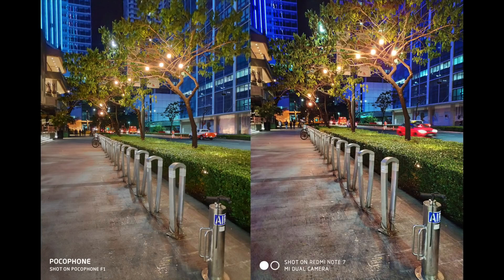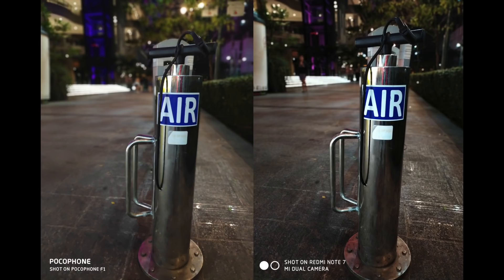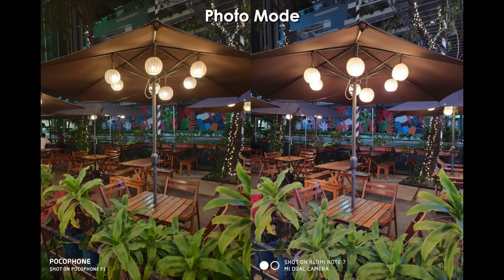When it comes to low light, this is where the Redmi Note 7 flexes its muscles and distances itself from the Pocophone F1. The Redmi Note 7 just captures more detail, has better contrast and punchier colors — in other words, it's more pleasing to look at. Although the Pocophone F1 still produces a very decent image at night, it actually has much better dynamic range and better control of lighting.